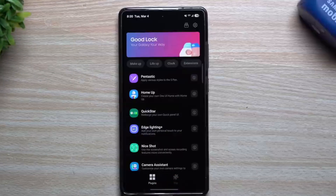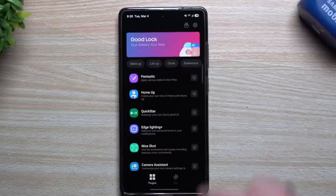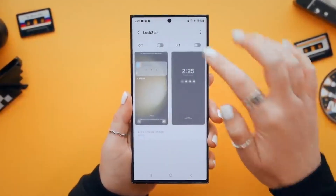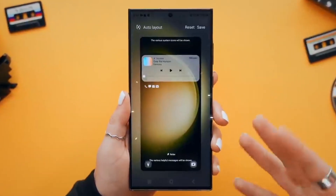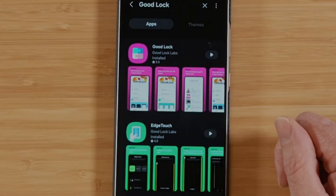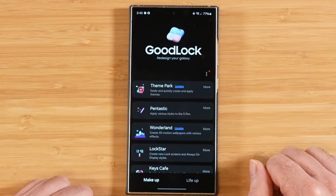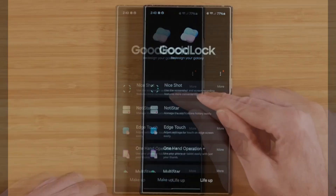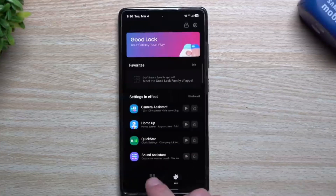You can check if Good Lock is available in your region via the Galaxy Store. We have been able to confirm that the app is live in Romania, one country that was previously locked out of Good Lock, and other regions are bound to have joined the party. We suspected the global Good Lock release should take place around the time the stable One UI 7 update rolls out for more devices. And while Samsung unfortunately had to halt the One UI 7 update for unknown reasons, the company went ahead and launched Good Lock worldwide.